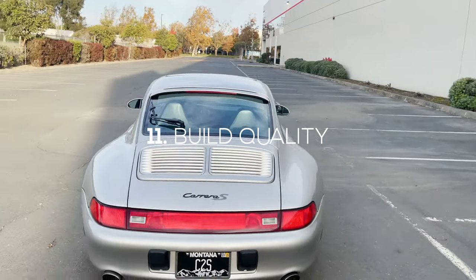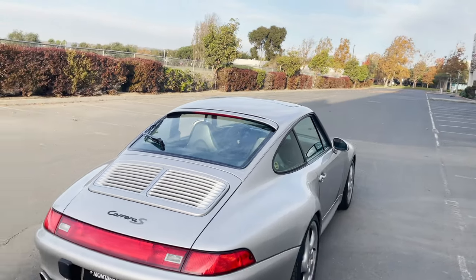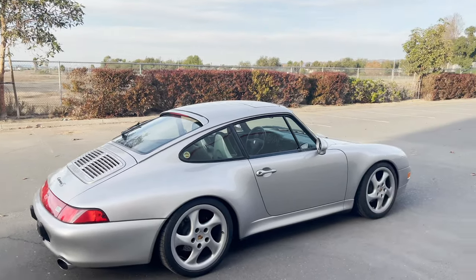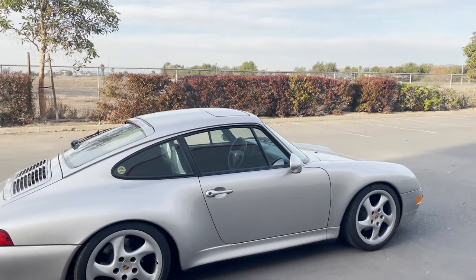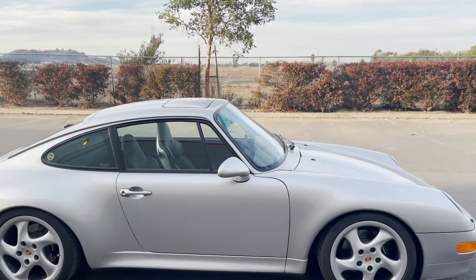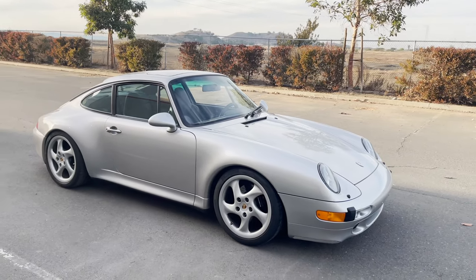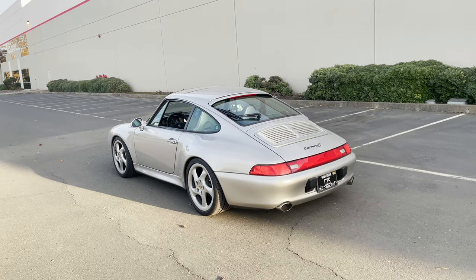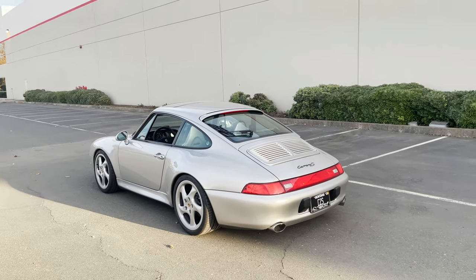Segueing off the door shut is quirk number 11: the overall build quality of the 993, which is extremely good. Everything inside this car is extremely tight — there are no rattles, no shakes, no weird creaks. The door feels super solid, like you're closing a vault. Build quality is hard to put your finger on but it's a very important characteristic, because not all cars are made equal. If you have an appreciation for well-built, well-engineered things, this is it.